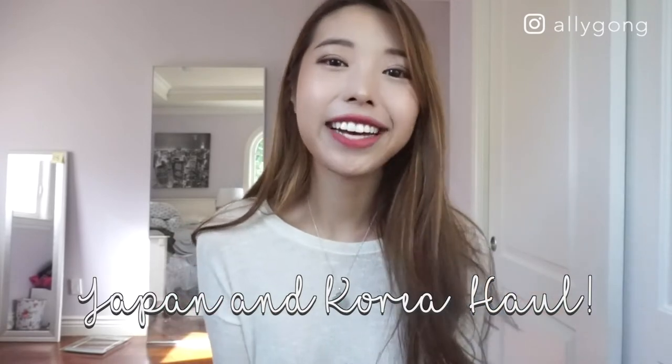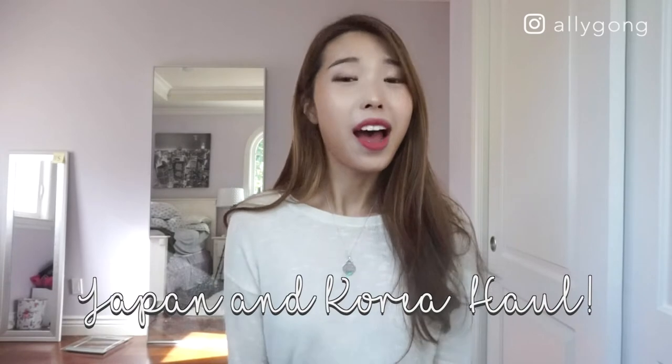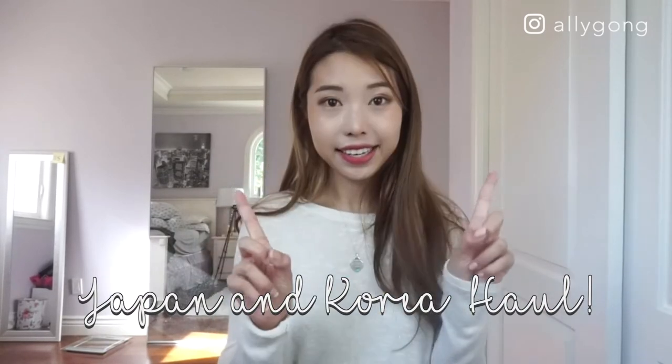Hi guys, it's Ali, welcome to my channel, and if you're a subscriber, welcome back. I'm super excited today to share my Japan and Korea haul with you guys. There are a ton of makeup and skincare products that I picked up when I was in Asia for the summer. Let's get started.